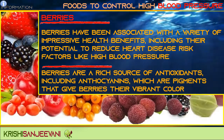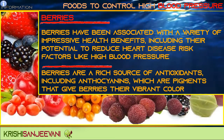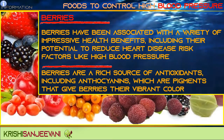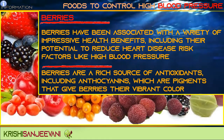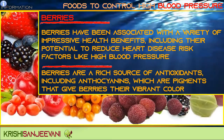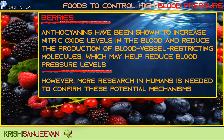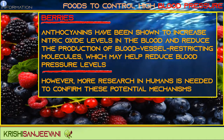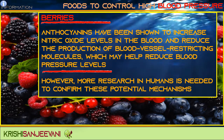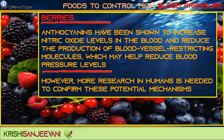Berries have been associated with a variety of impressive health benefits, including their potential to reduce heart disease risk factors like high blood pressure. Berries are a rich source of antioxidants, including anthocyanins — pigments that give berries their vibrant color. Anthocyanins have been shown to increase nitric oxide levels in the blood and reduce the production of blood vessel-restricting molecules, which may help reduce blood pressure levels. However, more research in humans is needed to confirm these mechanisms.